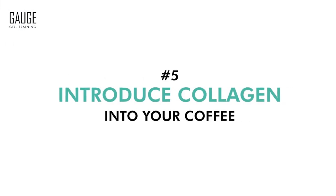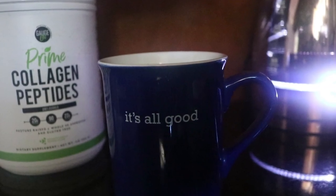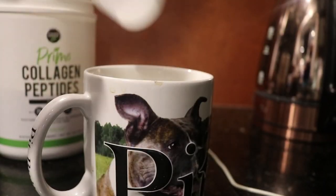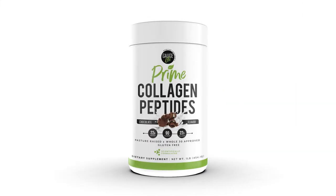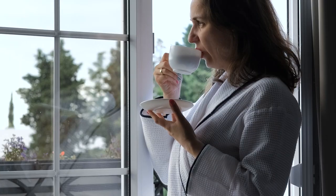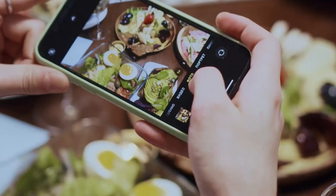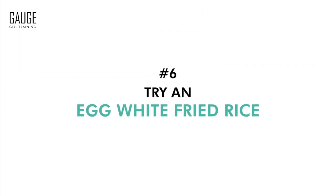Tip number five is to introduce collagen into your coffee. I'm a huge fan of collagen in coffee, and with the Gage Life Nutrition supplement line we have unflavored, salted caramel, vanilla, and chocolate — one scoop adds 22 grams of protein with zero carbs and zero fat. It adds a nice flavor especially if you're used to drinking black coffee, and drinking your protein in your morning coffee doesn't feel as tedious as eating food.